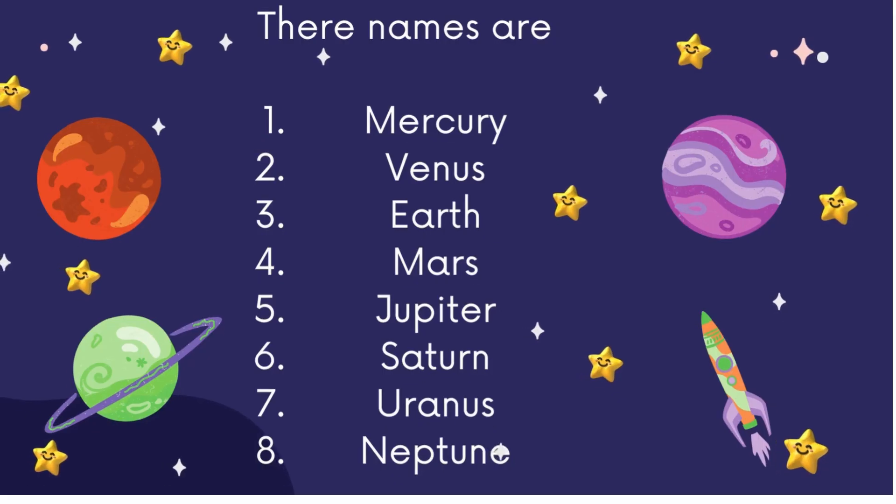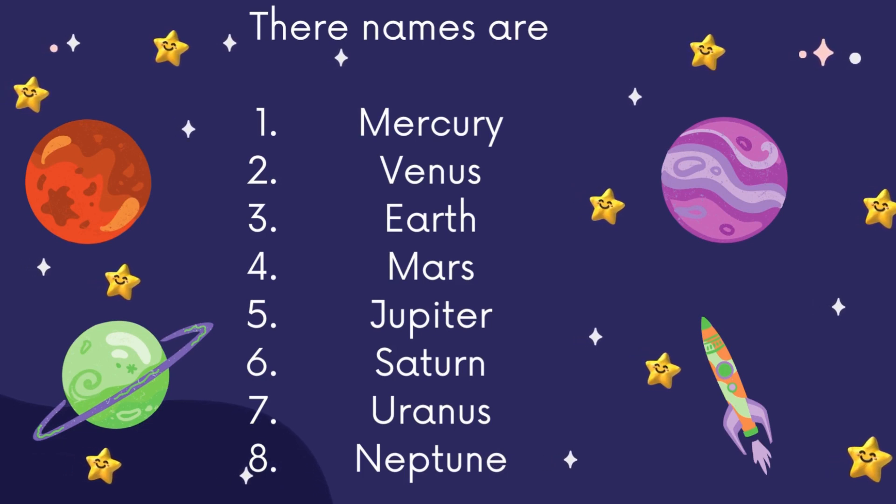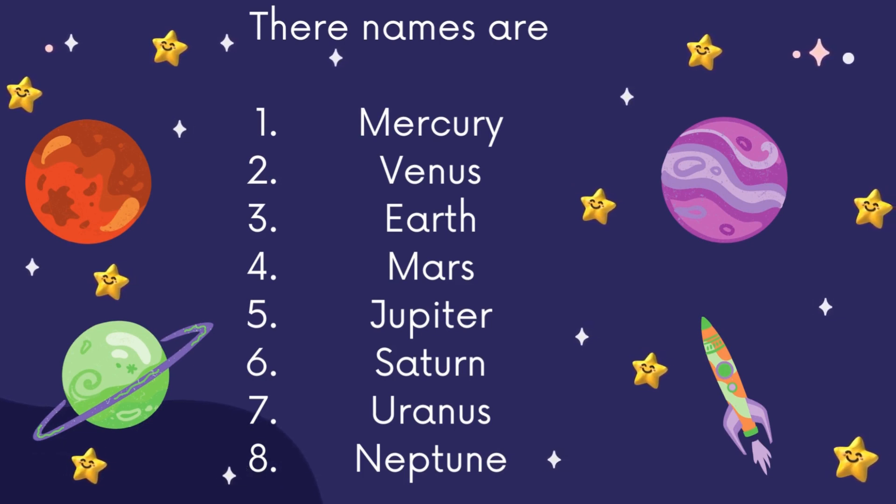Their names are Mercury, Venus, Earth, Mars, Jupiter, Saturn, Uranus, and Neptune.